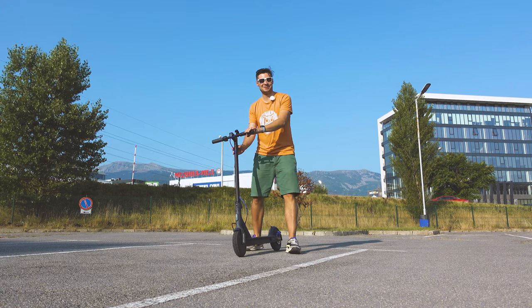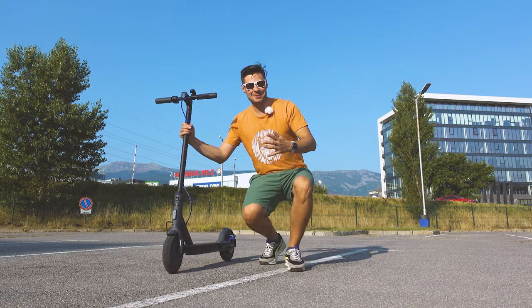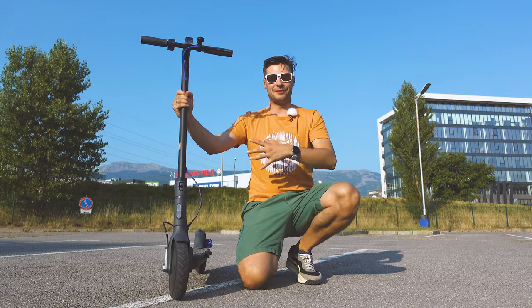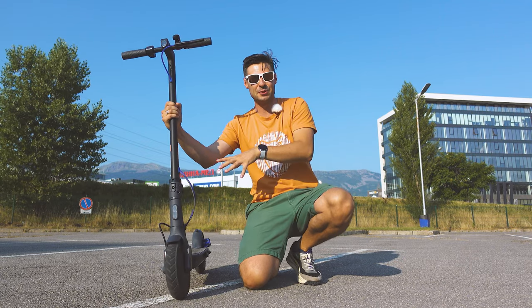Hey, really nice to meet you, welcome back! My name is Michael and what we do here on the channel is to inspect cool tech — with this being one of those super interesting devices: the Mi Scooter 3.